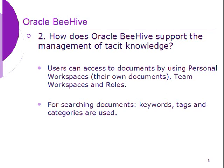How does Oracle Beehive support the management of explicit knowledge? Users can access documents by using personal workspace, team workspace and roles. Oracle Beehive uses keywords, tags and categories.